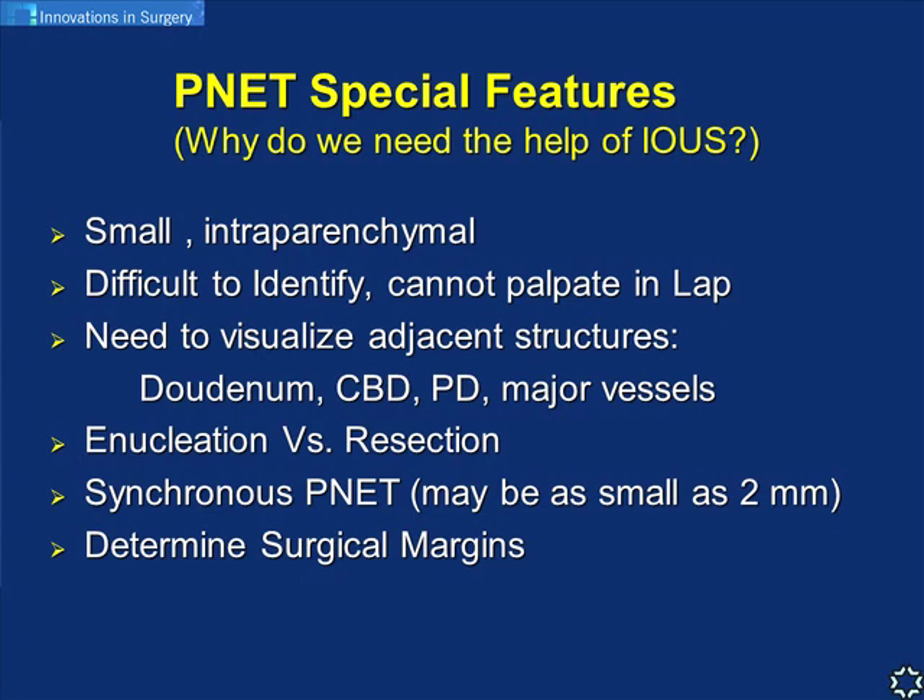In open surgery you can palpate - many of these tumors are firm and harder than normal pancreatic tissue - but in laparoscopy we lose that ability. We need to visualize not only the tumor itself but also its relation to adjacent anatomical structures like the duodenal walls, CBD, pancreatic duct, and major vessels. We also have to look for synchronous PNETs in other portions of the pancreas - the incidence is up to 10 percent of cases. The IOUS can find lesions as small as 2mm.